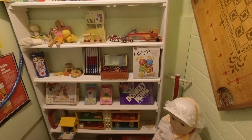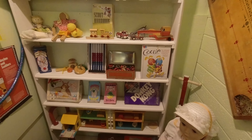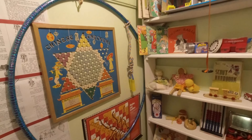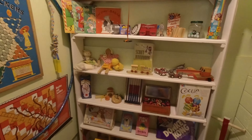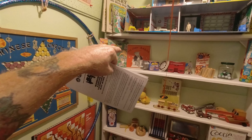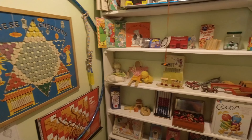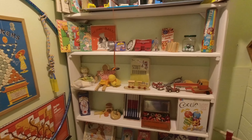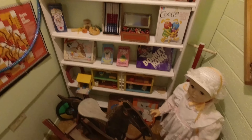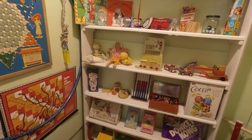Oh my gosh, look at that — Donkey Kong by Nintendo down there, Commodore VIC-20. Everybody who sells on eBay is drooling right now. The story of Babar — I remember that! I think it's 'Babar.' Yeah, I know most old folks watching this have had most of this stuff.